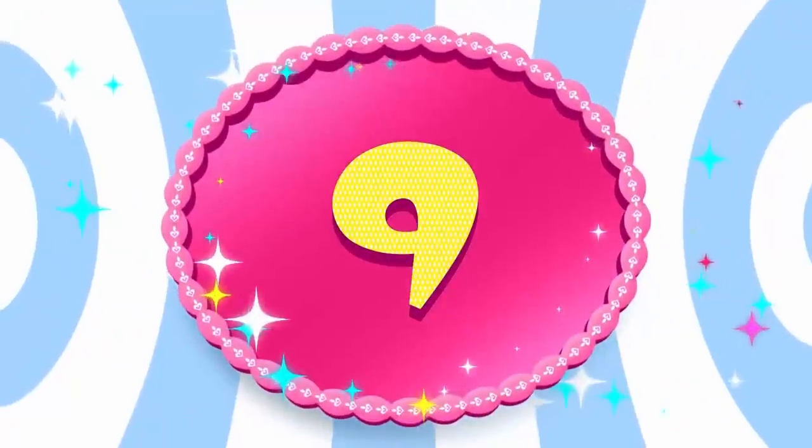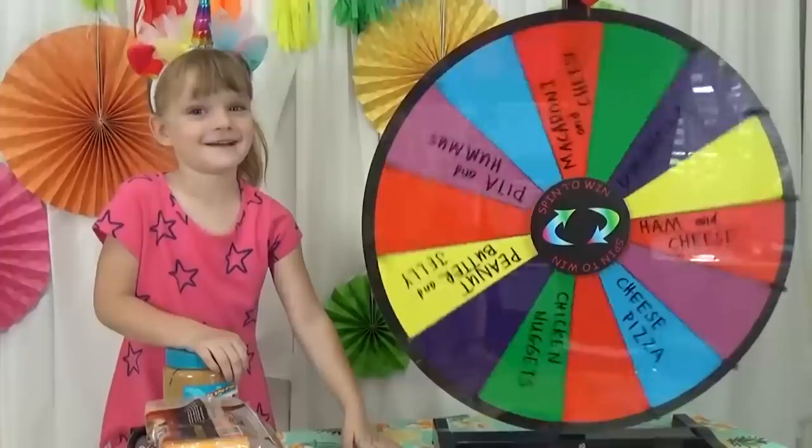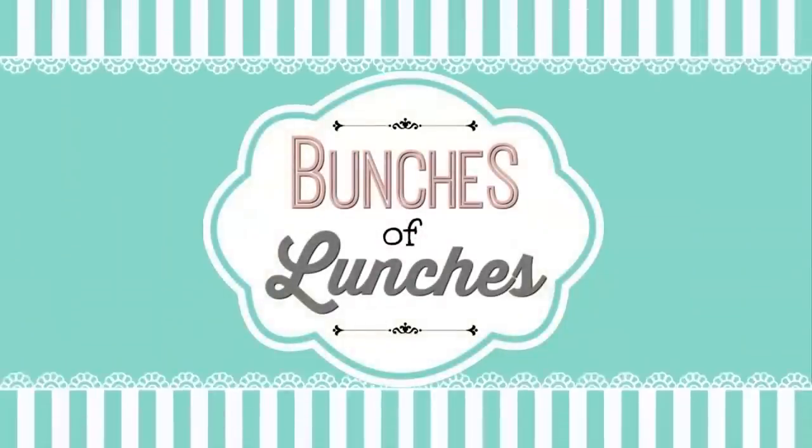Lunch number nine comes from our summer lunch series, where we not only showed our lunch but also showed the activity we were doing that day. This lunch was one of my favorites because it was a mystery lunch.